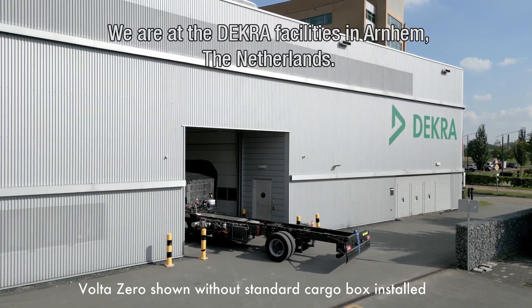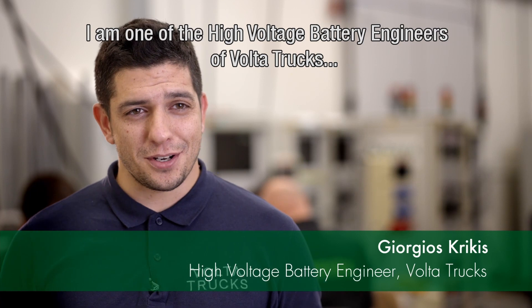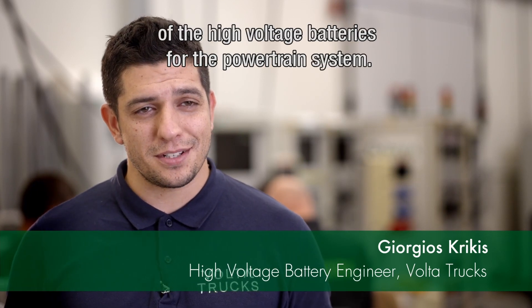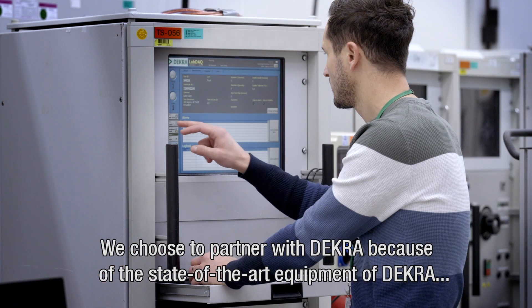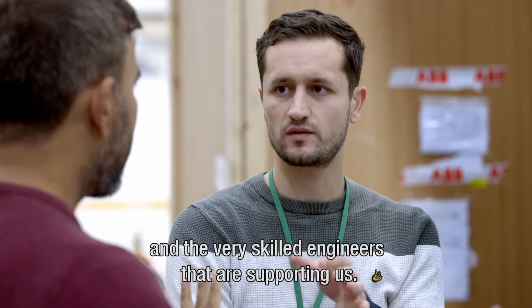We are at Dekra facilities in Arnhem, Netherlands. I'm one of the high-voltage battery engineers of VoltaTrux and we are responsible for the development and delivery of the high-voltage batteries for the powertrain system. We chose to partner with Dekra because of the state-of-the-art equipment that the facilities have and the very skilled engineers that are supporting us.